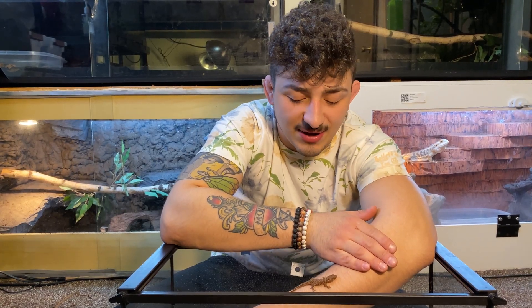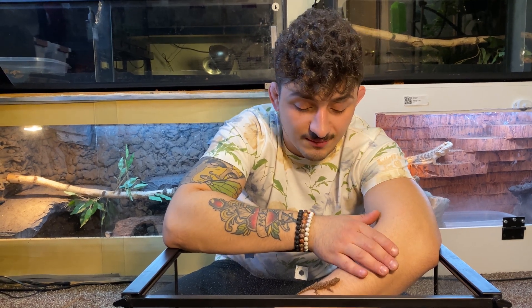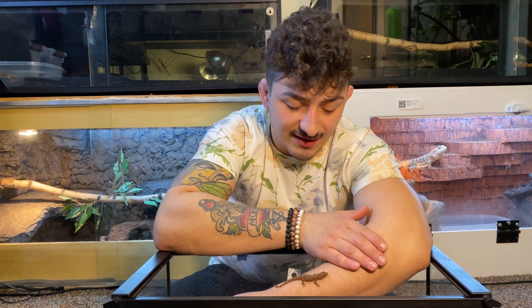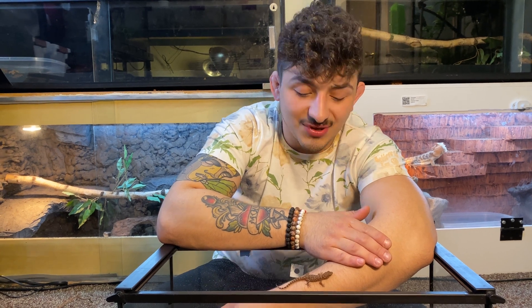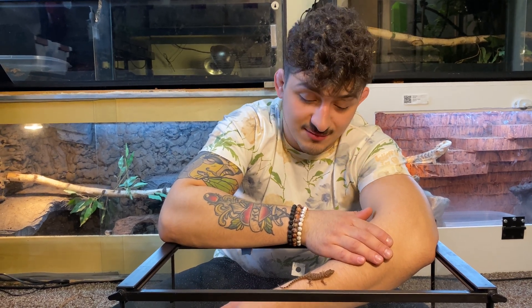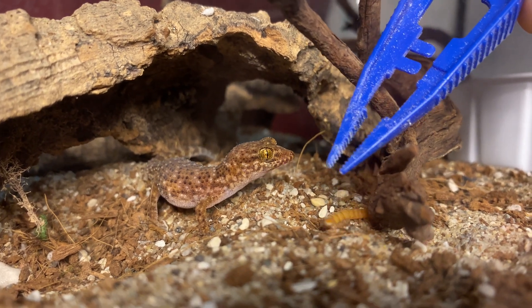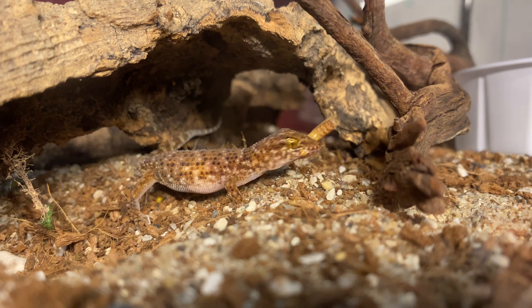We're incubating the eggs at about 80 degrees, which is what this species calls for, so in about two months we're expecting Sheila's daughter. Ideally I'll keep Sheila's first three babies, raise them up separate from her adult enclosure. I've heard it's totally fine to raise babies with the mom, but I just don't want to risk it because Sheila has the best feeding response in the entire room — she's always ready to chow down.